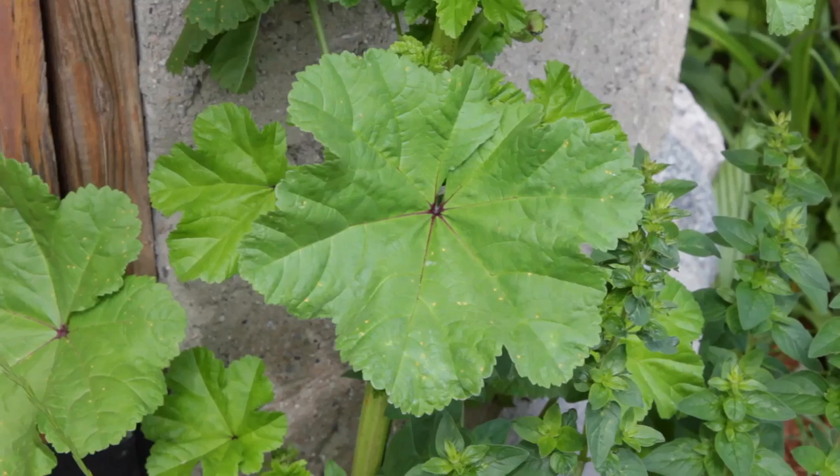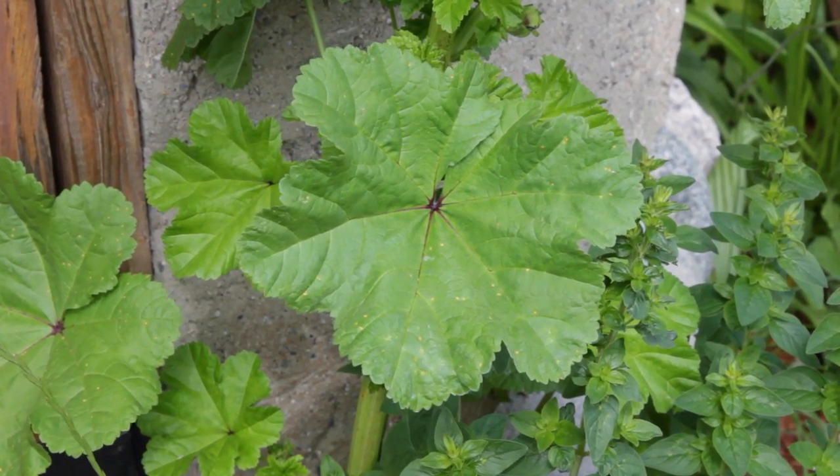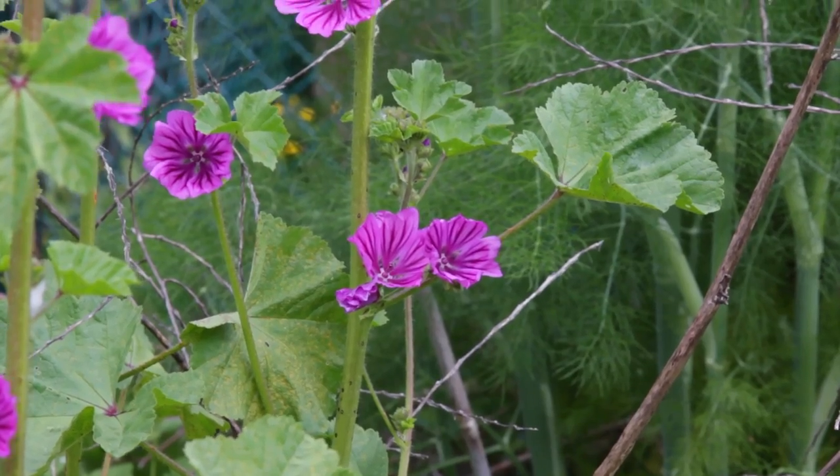I'll also use some of the bigger leaves — I'll cut them up and throw them in a stir-fry as any green. The flavor is just a little bit sweet to neutral, a little bit like the violet, with a really demulcent texture to it where it makes your mouth a little bit slippery.